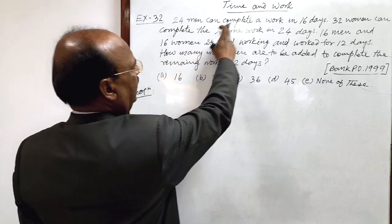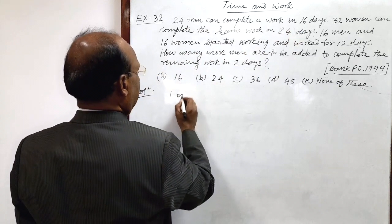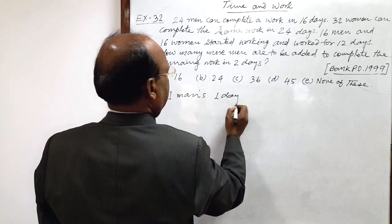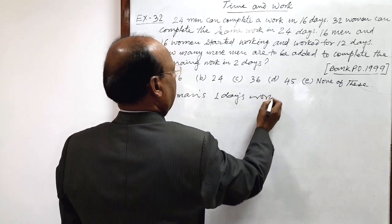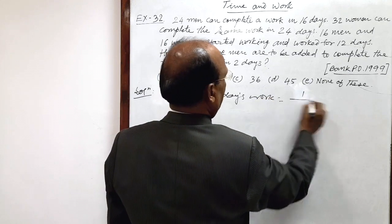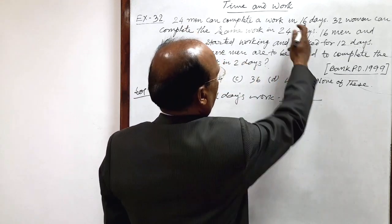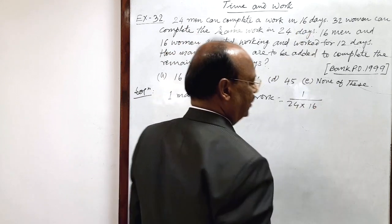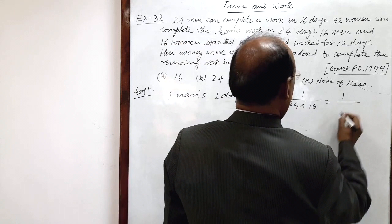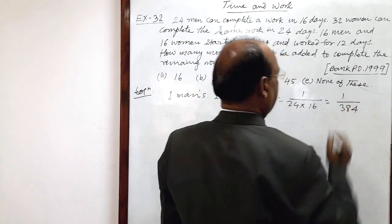24 men can complete a work in 16 days. So, one man's one day's work can be calculated easily. This will be one divided by the number of men (24) multiplied by the number of days (16), which equals one by 384.